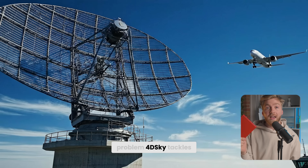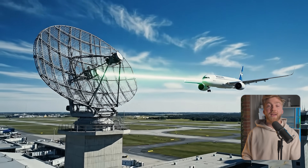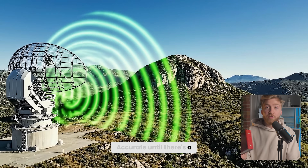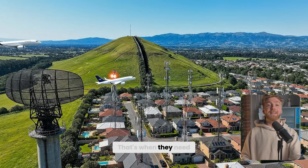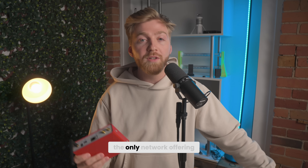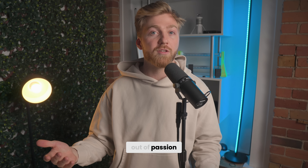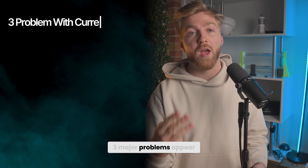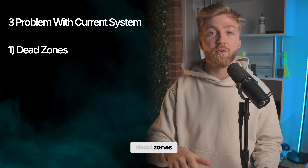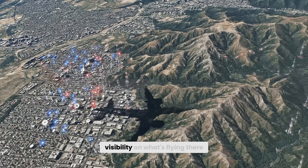Let's look at the problem FortySky tackles. To track aircraft, the heavy lifting is done by radars — very big, very expensive, and extremely accurate. Accurate until there's a hill or a building in the way. That's when they need to rely on supporting systems like ADS-B antennas. Right now, the only network offering that kind of coverage is Flightradar24. The entire network is built by hobbyists who put antennas on the roof just out of passion. And because there's no incentive, three major problems appear. Number one: it creates holes and dead zones. Because there's no antenna in that area, you simply have no visibility on what's flying there.